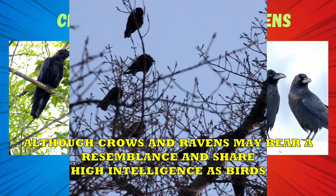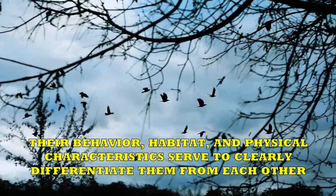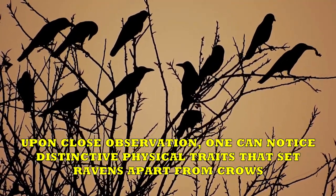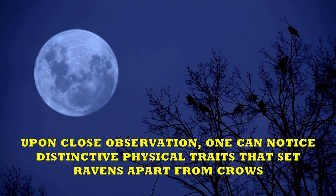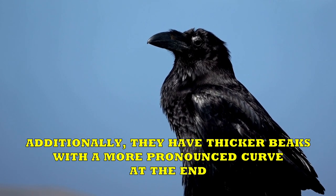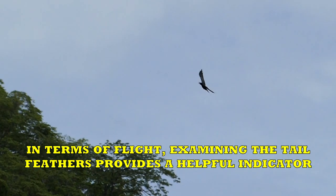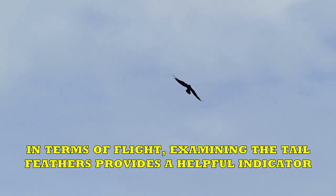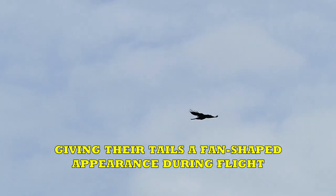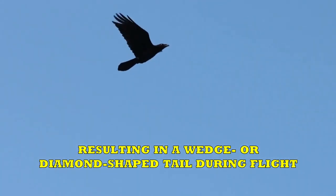Crows vs. Ravens. Although crows and ravens may bear a resemblance and share high intelligence as birds, their behavior, habitat, and physical characteristics serve to clearly differentiate them. Upon close observation, one can notice distinctive physical traits that set ravens apart from crows. Ravens possess fluffier feathers around their head and particularly at their throat. Additionally, they have thicker beaks with a more pronounced curve at the end. In terms of flight, examining the tail feathers provides a helpful indicator. Crows have tail feathers that are uniformly even in length, giving their tails a fan-shaped appearance during flight. Conversely, ravens possess tail feathers of varying lengths, resulting in a wedge or diamond-shaped tail during flight.